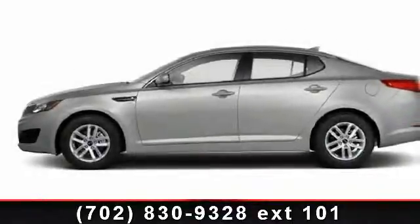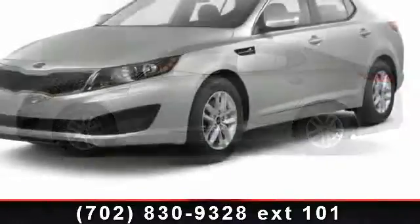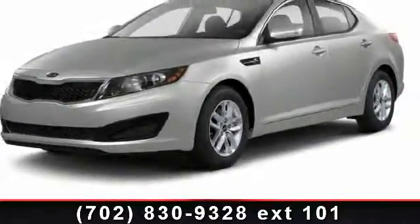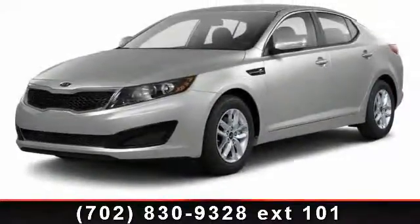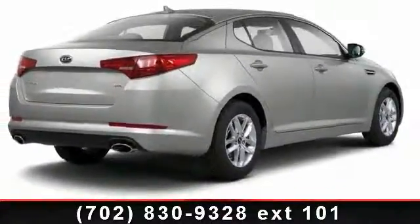Step into the 2011 Kia Optima X. This may be the set of wheels you've been looking for. This vehicle comes with a reliable four-cylinder engine, connected to a smooth shifting automatic transmission.